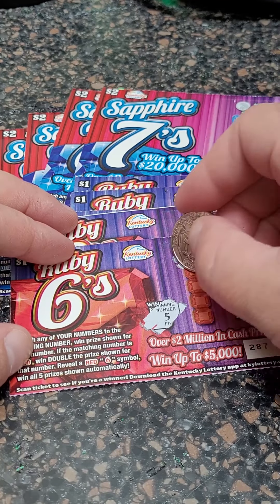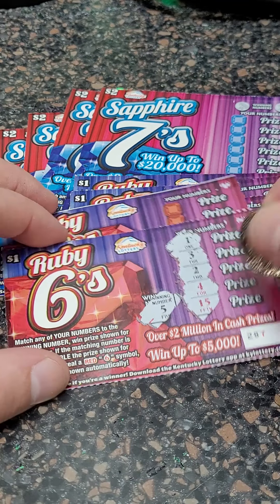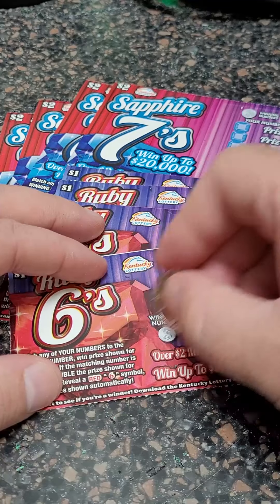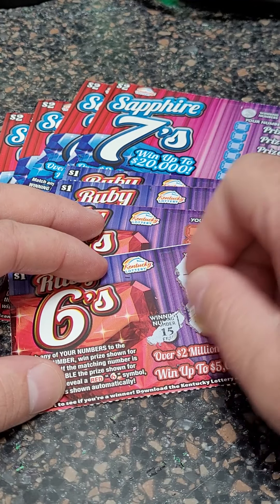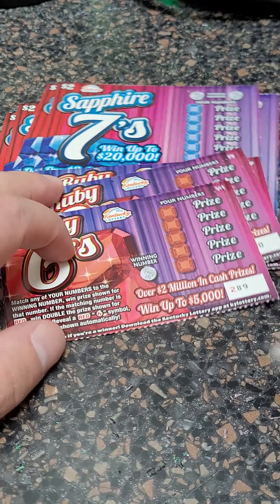Looking for a five or any matching symbols, which is a red six. That one looks like a loser. We'll scan it in for the second chance drawing. So if you guys are new to the page, feel free to check out the big winning videos here. We are uploading every single day, showing you guys our winners and losers.